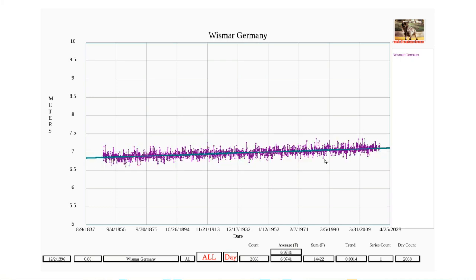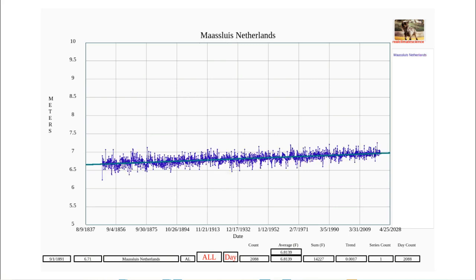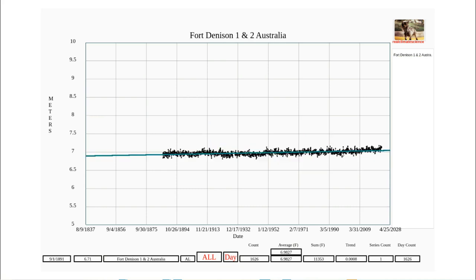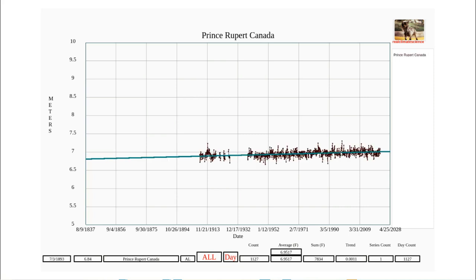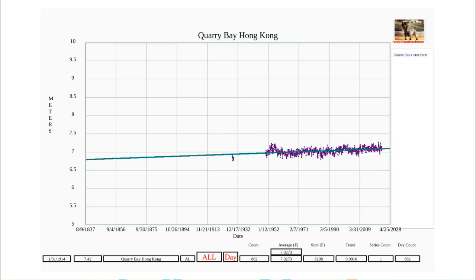The rate of sea level rise at Wismar, Germany is very low and there's no break in slope at 1995. There's no break in slope at Aburatsubo, Japan. There's no break in slope in the Netherlands, Finland, or Australia. There's no break in the slope at 1995 in Canada or Sweden.